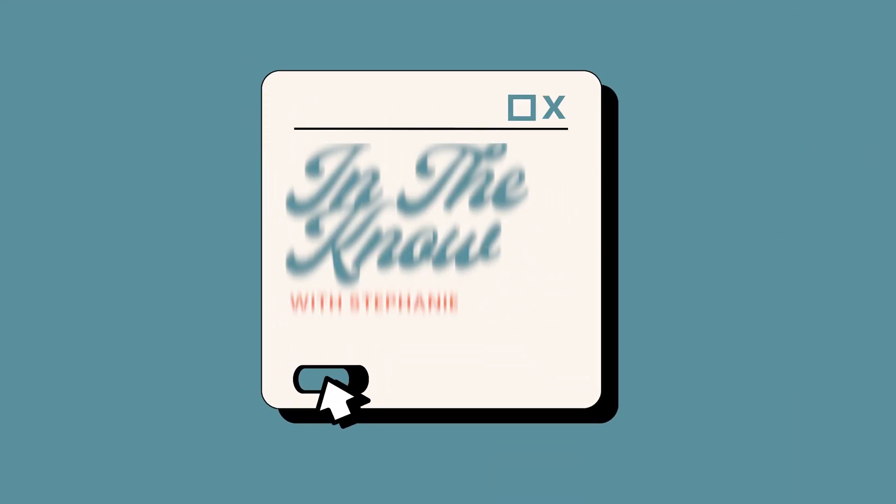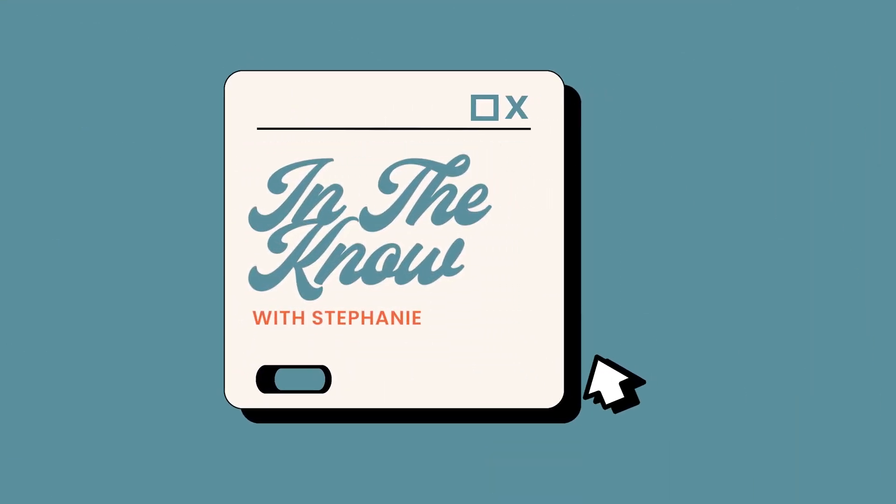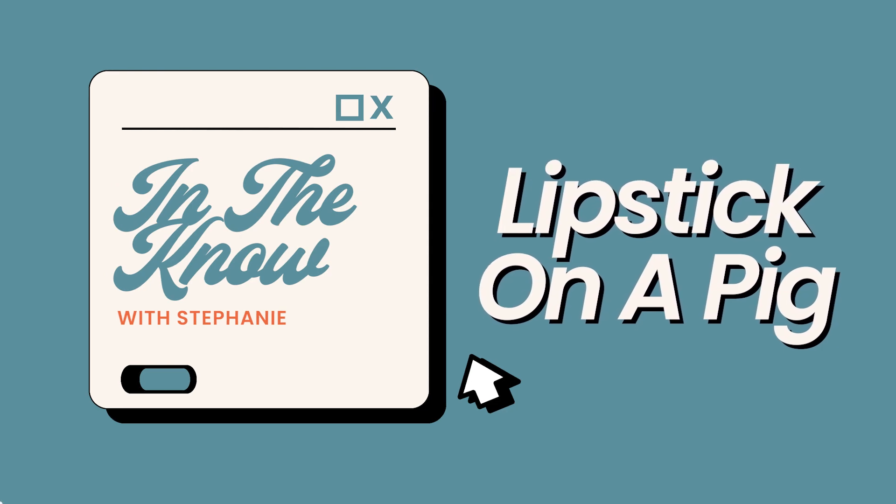I'm here today in this hotel bathroom to tell you about renovations that aren't always as they seem. I see this a lot in homes, but it's kind of awkward to make this video in someone's house. So this hotel is a really good example of it. This is what I would call lipstick on a pig — and this is what that lipstick looks like.